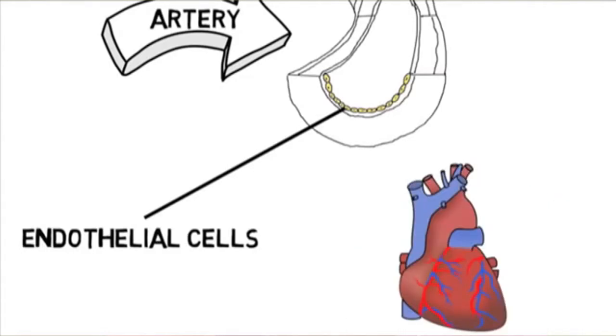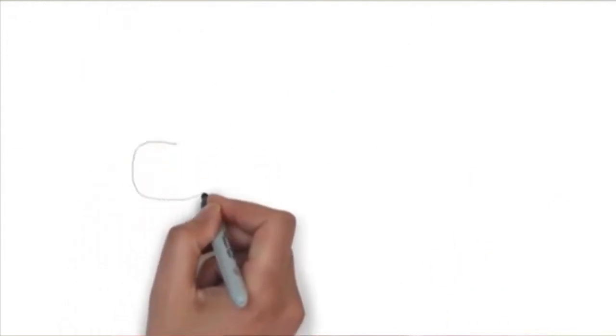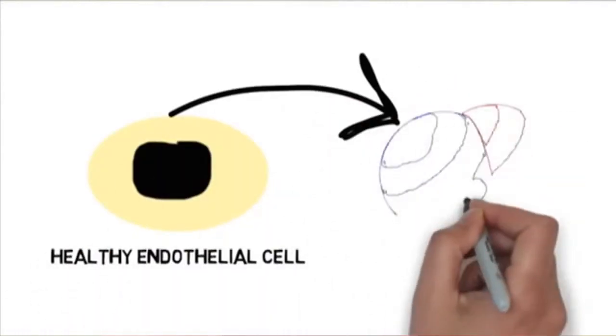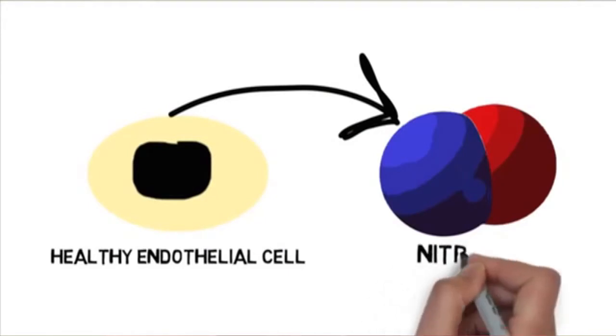It is the contact between your blood and the muscularis of your arteries, and it is where that all-important miracle molecule is created, called nitric oxide.